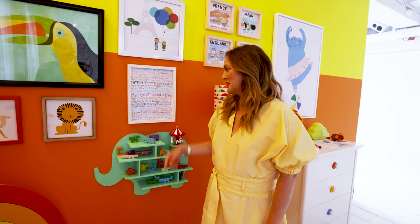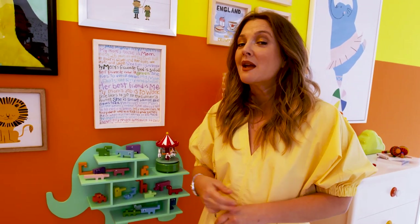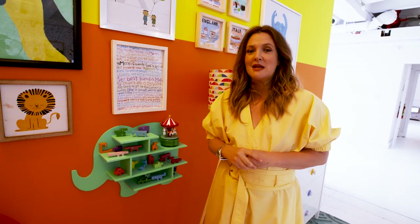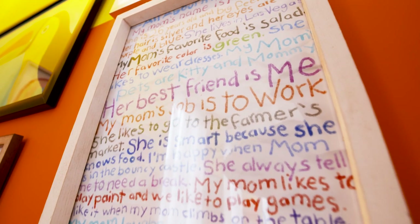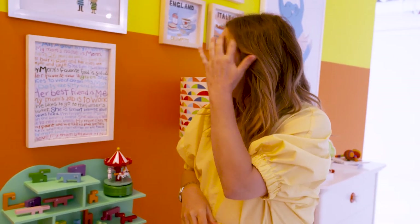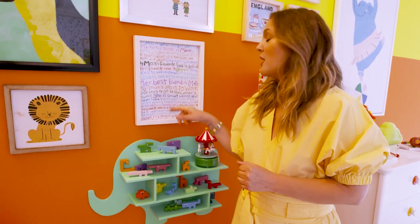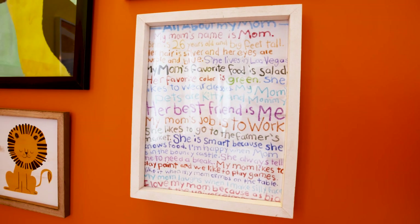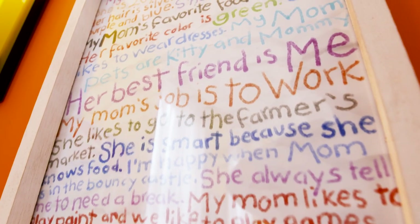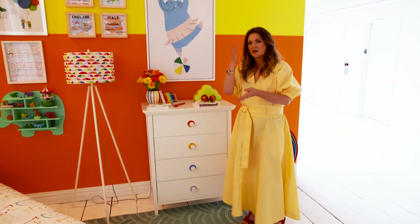This piece is probably the one that makes me cry the most — it's very emotional. When I was turning 40, my friend had my daughter do a questionnaire about me and we turned it into this piece. So this is really from my daughter. She says my mom's name is mom, my mom's favorite food is salad, her best friend is me, and my mom's job is to work. I encourage all parents to do a little questionnaire with their kids and sort of turn it into a piece of art.